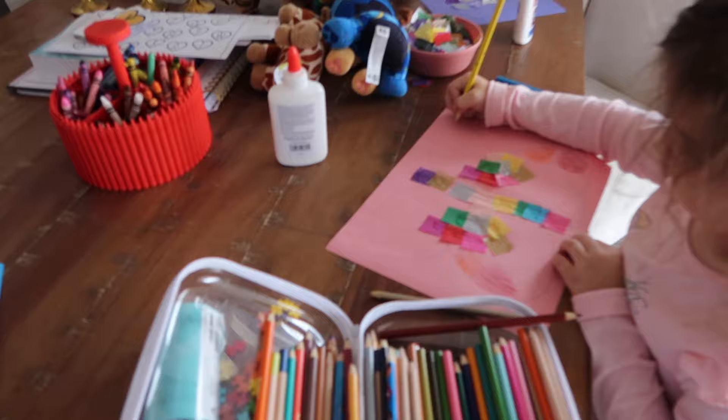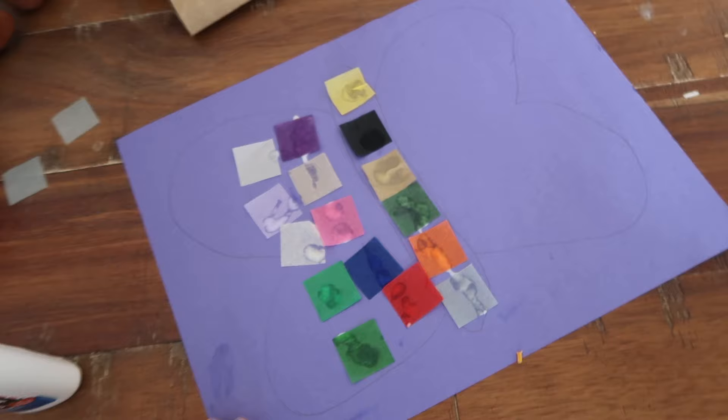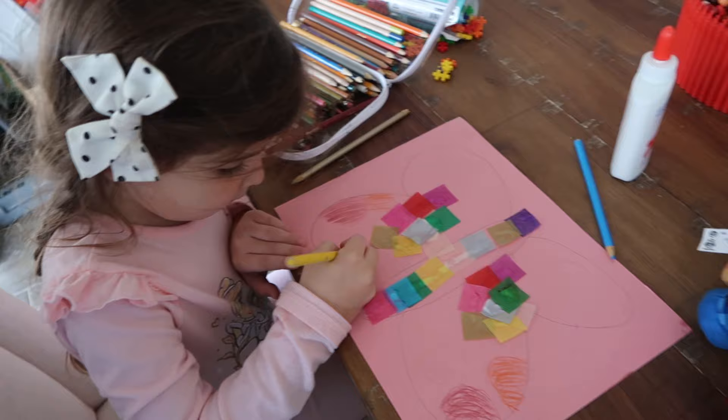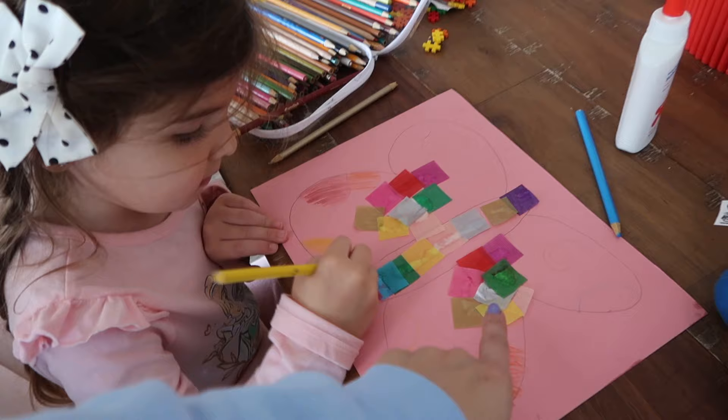I'm back from putting Sean down. Riley says she's done and decided to color some of it instead. Jackson didn't finish his — he's got the other side left, but sometimes he just decides that's it and he's done. He practiced gluing, so that's fine. Riley made hers very symmetrical — the same colors on both sides. It looks really beautiful!